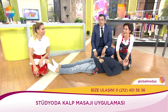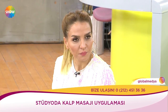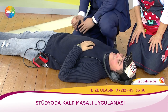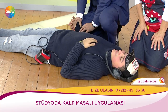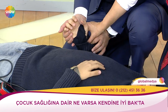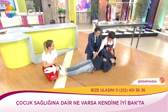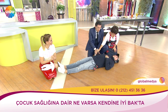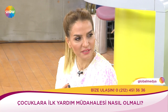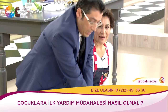Ambulans gelene kadar sürekli devam ediyorsunuz. Arada nabzını kontrol ediyorsunuz — şuradan parmakla dokunduğunuzda sert bir şey gelir. Nabız zayıflamaya başladıysa kalp masajını daha hızlı yapın. Nabız geldi diyeceğiz ama hiç bırakmıyoruz — ambulans gelene kadar hayat kurtarıyoruz.